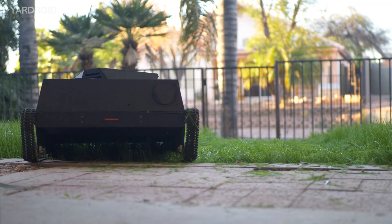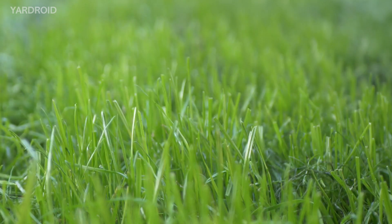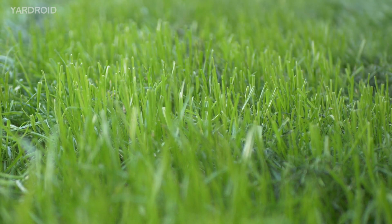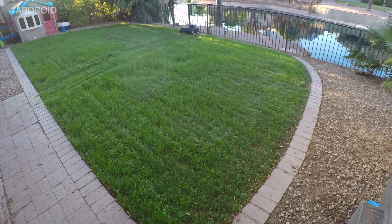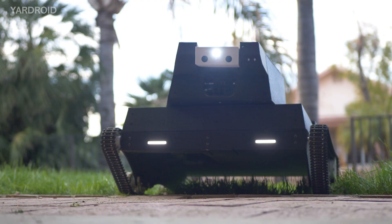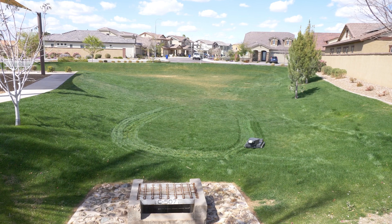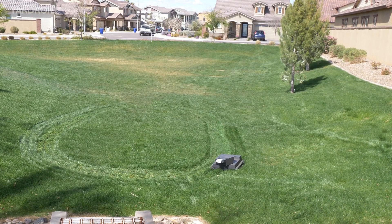Of course it mows lawns, quietly, on its own, leaving behind cleanly cut, healthy grass blades. Because Yardroid uses computer vision and artificial intelligence, there's no more need for perimeter wires. It can change the mowing height on the fly, automatically for unique lawn patterns. But Yardroid does much more than just mowing.